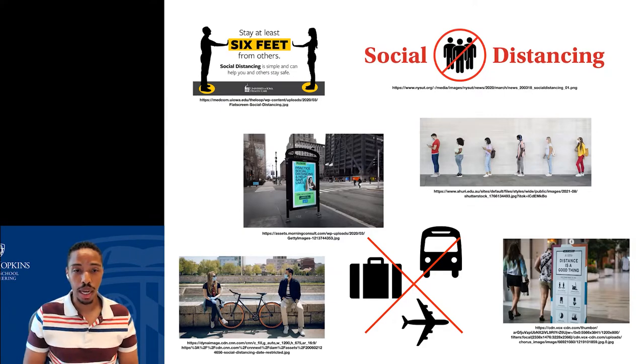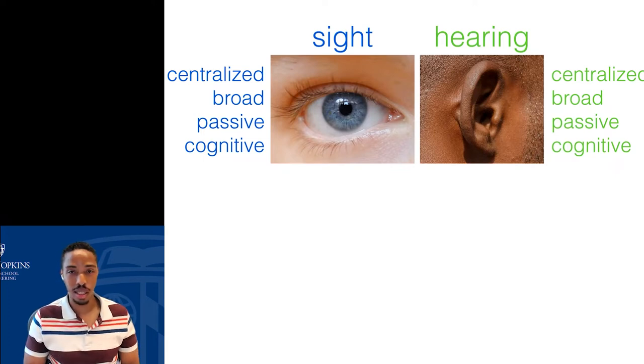When we compare touch to two of our other senses — seeing and hearing — touch is drastically different. Sight and hearing are what we call centralized senses: everything we see comes from our eyes, everything we hear comes from our ears. These senses are also very broad — everything we want to see we see with our eyes, whether it be color, motion, or depth. Everything we want to hear we hear with our ears: tone, pitch, timbre. Both of these senses are also very passive.